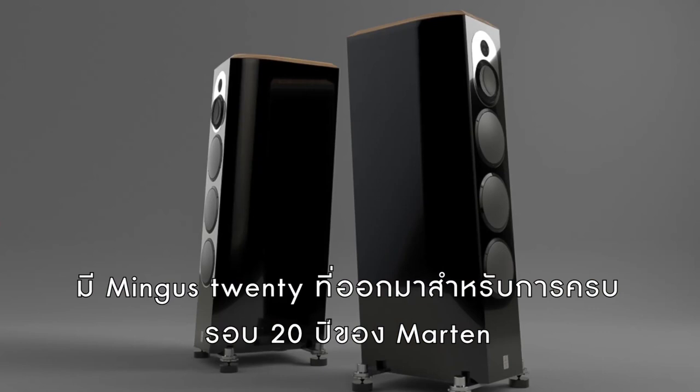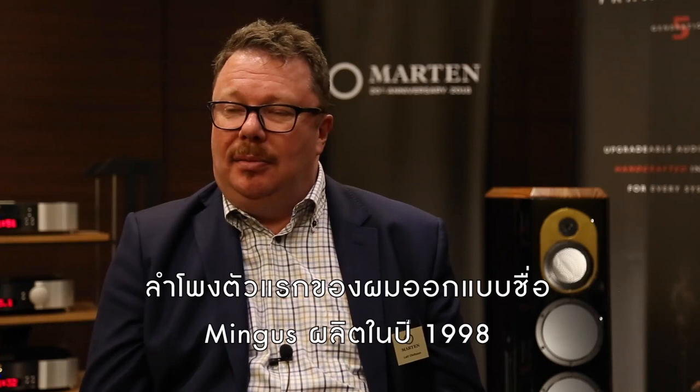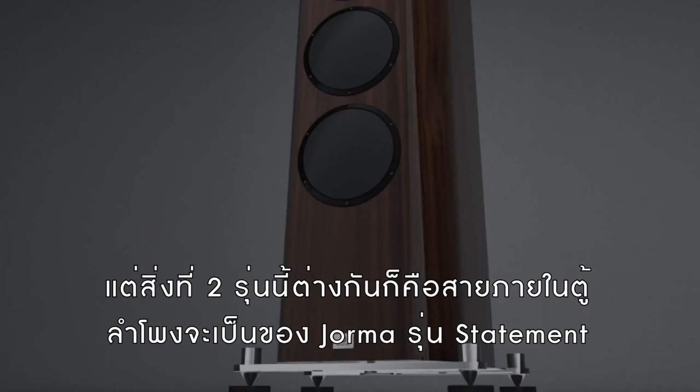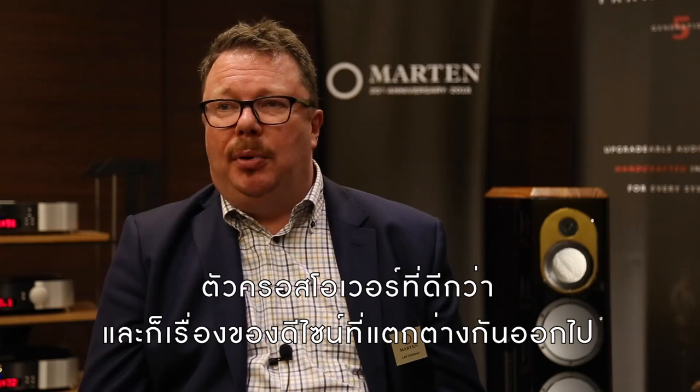What we're playing at this show is the Mingus 20, as we call it. That's because of our 20-year anniversary this year. My first loudspeaker, which I presented in 1998, was named Mingus, so this is a homage to the original Mingus — a totally different speaker, but still. It's very similar to the Mingus Quintet that came two years ago, but the difference is that the Mingus 20 has original Jorma statement cables inside, slightly better crossover components, and a few design features that are a little different.